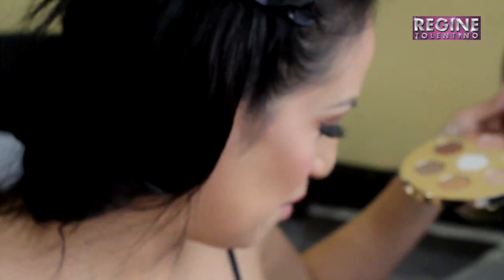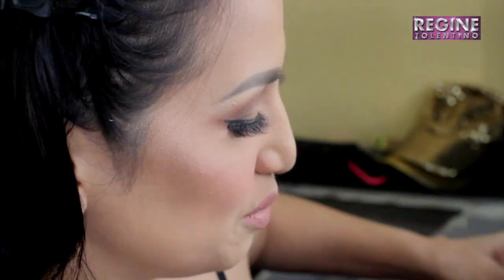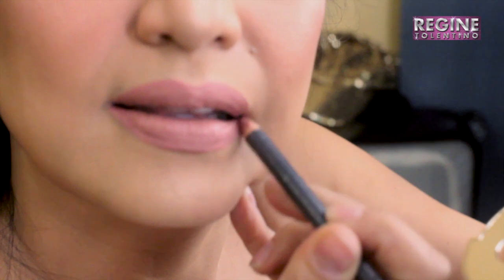But when you were young, did you have a makeup artist? No, my mom is my makeup artist. Really? Because she was a professional makeup artist. Most of the time I'm with you, and she's a professional makeup artist, really.